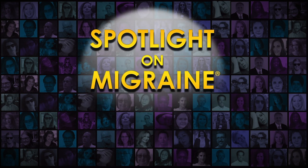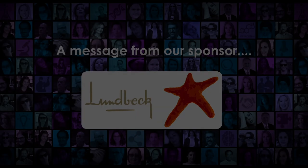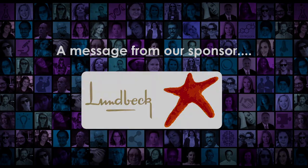Dr. Dan Henry and nurse practitioner Ruth Kennedy walk us through the process of getting IV therapy, a treatment method they use to help break a migraine attack that hasn't responded to other therapies. They explain the medications that are used, who it's best for, where to get it, the cost, and more. Lundbeck is a global pharmaceutical company committed to improving the lives of people living with brain diseases. Lundbeck is pleased to offer a treatment option for migraine prevention. To learn more, visit LundbeckUS.com.